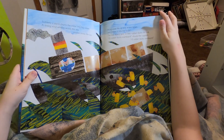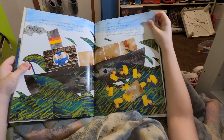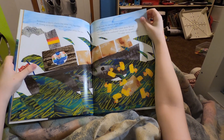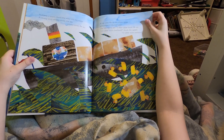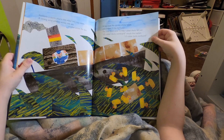Suddenly, a storm churns the water and big waves. A strong wind whistles across the sea. A big wave lifts up one of the boxes and throws it into the water. The box opens and ten little rubber ducks fall out. Ten rubber ducks overboard, calls the captain.